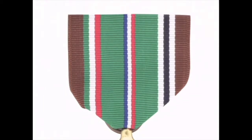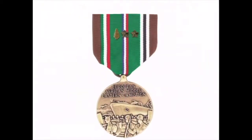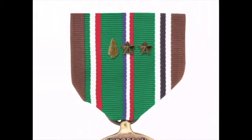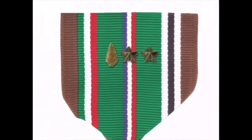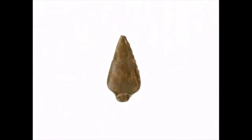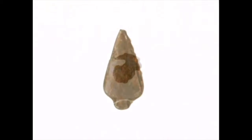The brown stripes on each edge represent the African desert sands. There were 19 campaigns designated for the Army and Army Air Force, while the Navy, Marines, and Coast Guard had nine designated campaigns. Each campaign is identified by a small bronze star on the ribbon, or a silver star for each five campaigns. The Army used a small bronze arrowhead to show participation in airborne or sea assaults, and the Navy used a small eagle globe and anchor to identify Navy personnel who served in Marine combat operations.